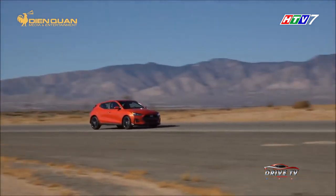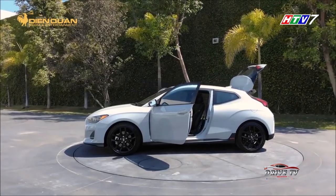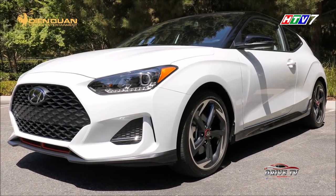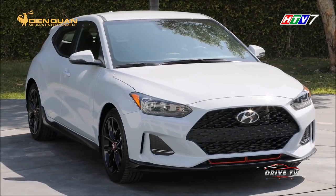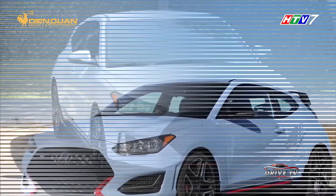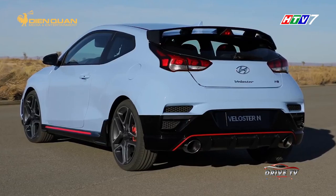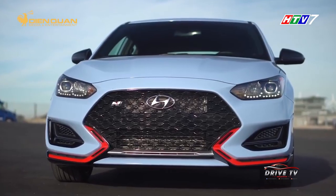Elantra 2020 3 cửa thể thao đặc trưng. Veloster N 2019 trông bề thế hơn so với Veloster nguyên bản, nhờ chiều dài và rộng được gia tăng. Ở phía trước, lưới tản nhiệt hình lục giác được mở rộng, kết hợp với đường gân nổi làm cho xe trông cơ bắp và thể thao hơn. Logo N được đặt trên lưới tản nhiệt là một đặc điểm nhận dạng của dòng xe này.